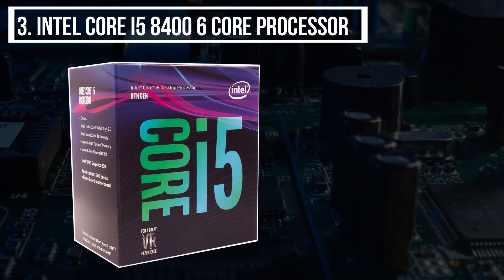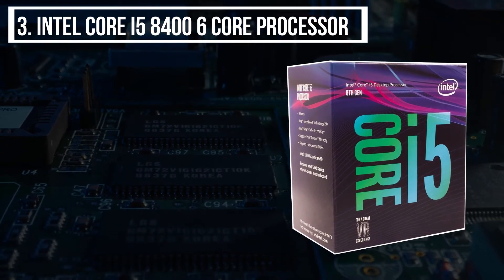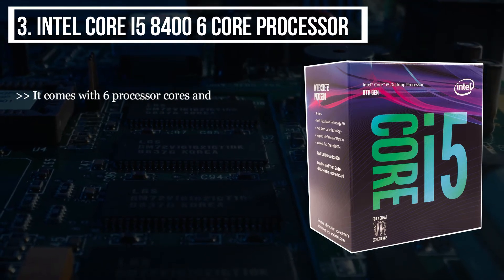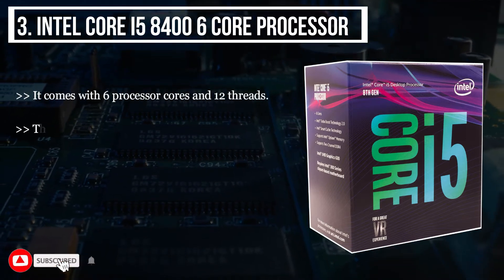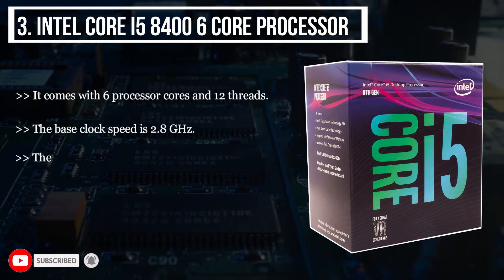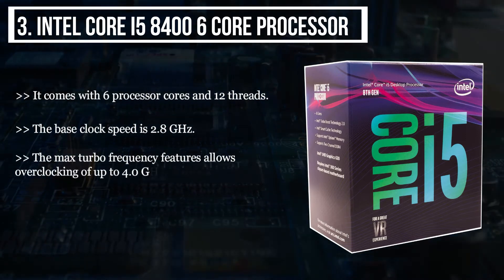The third product we have is the Intel Core i5 8400 six-core processor. It comes with six processor cores and 12 threads. The base clock speed is 2.8 GHz. The Max Turbo Frequency feature allows overclocking of up to 4.0 GHz.